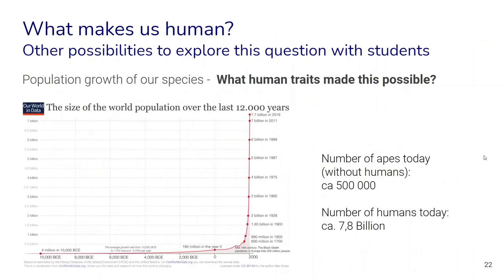Here are some other ways to spark a conversation with students about what actually makes us human. For example, if we look at a graph of population growth of our species compared to the number of species of other apes alive today, we have almost 8 billion humans compared to about half a million apes. We are closely related yet find this stark difference in population numbers — and we can think about what kinds of human traits actually made this possible.